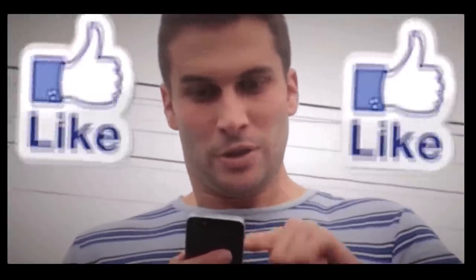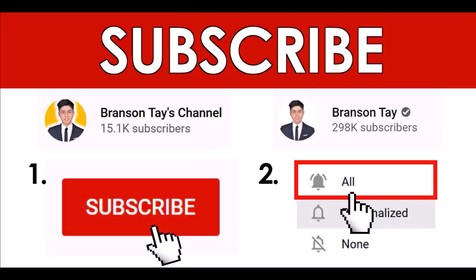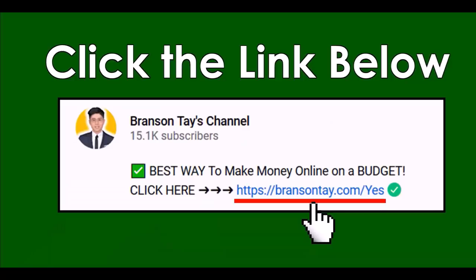Make sure you watch this video all the way to the end, and don't forget to like and subscribe to both of my YouTube channels and turn on all notifications so you don't miss future videos. If you want my number one recommendation and the best way to make money online, click on the first link down in the video description and put in your email address, and I'll send you all the details to your inbox.